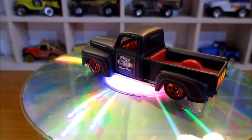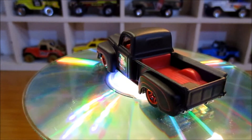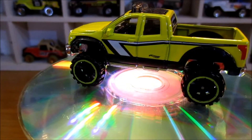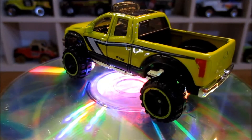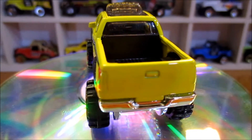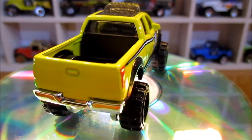Alright, next one in the pack — it's a 2010 Toyota Tundra. There we go. It's yellow, as you can see. Otherwise if you can't see it's yellow, you're obviously colour blind.